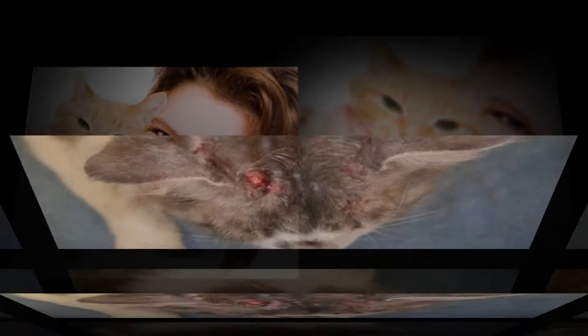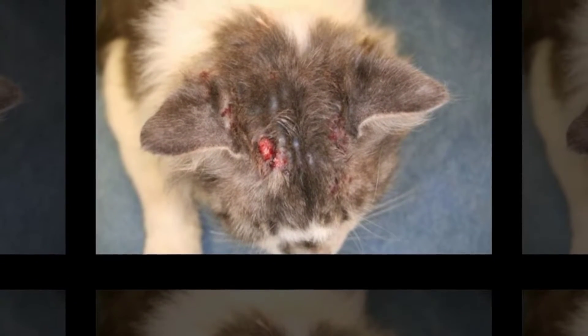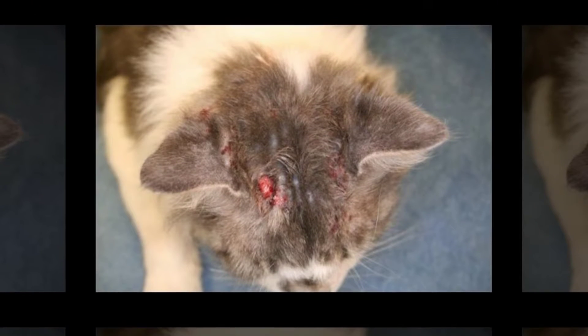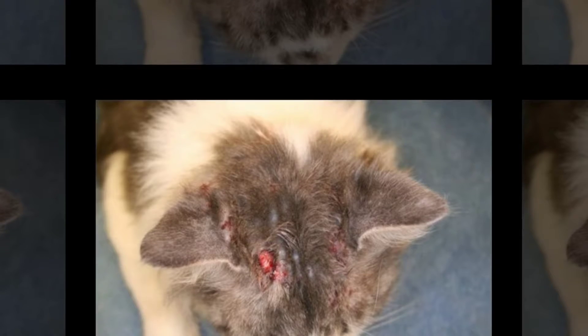Fever and chills is very rare, although it can happen. If someone who has cat allergies comes down with fever and chills, you should contact a doctor immediately. Chances are, it isn't an allergic reaction to cats, but instead another type of disease that a doctor will need to identify.